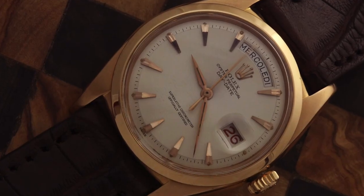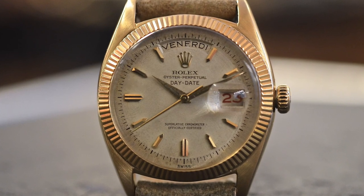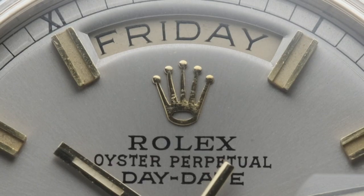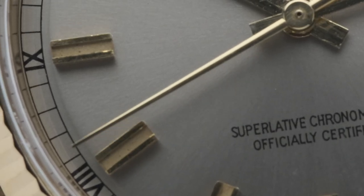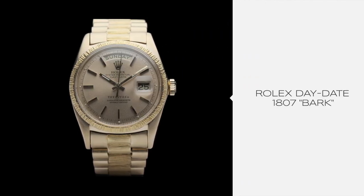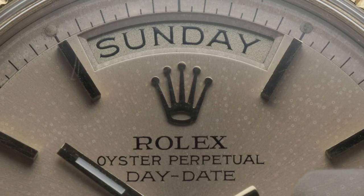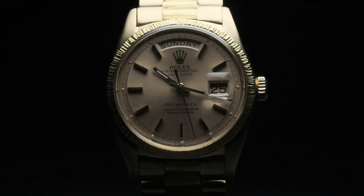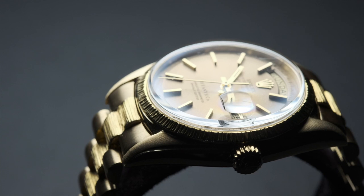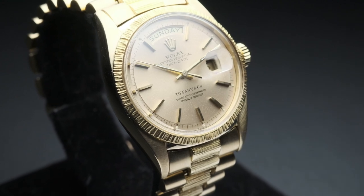First launching as the reference 6510 and 6511 in 1956, measuring 36 millimeters across — the same as it is offered today — early models suffered from some teething issues that led Rolex to redesign the model into the reference 1803 and other 18xx references that lasted in variations of production through the 1970s. The 1807 bark model is an especially charming example of the weirdness from this era, featuring a uniquely textured bezel and matching bracelet center links that do, in all fairness, resemble tree bark. It was somewhere in this early period that ended up earning this watch its presidential nickname in the first place.